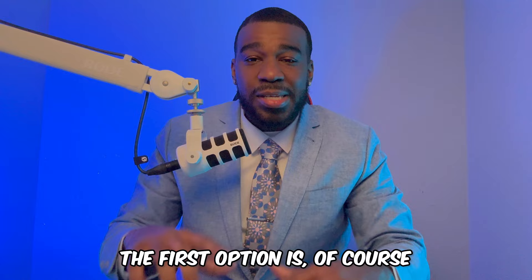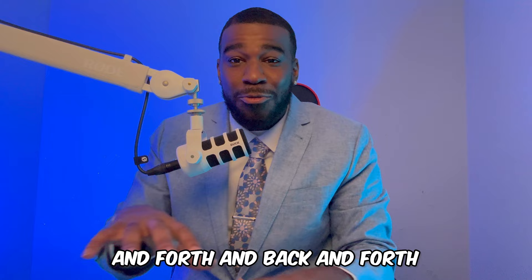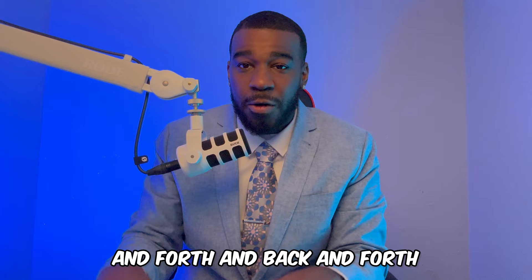Now that you understand the process, you have two options. The first option is to follow this process and continue going back and forth with the credit bureaus until you remove the derogatory accounts from your credit report. The second option, if you don't have the time and energy, is to apply to work with a litigation team that sues the credit bureaus and debt collectors to remove those accounts. If that sounds like you, click the link in the description or comments to apply.